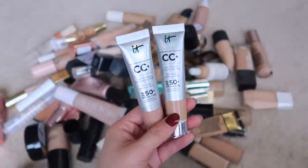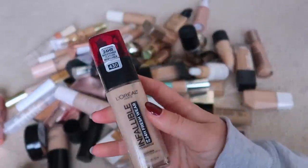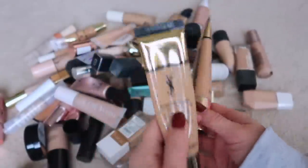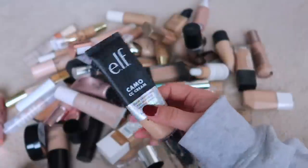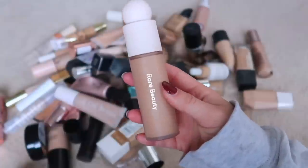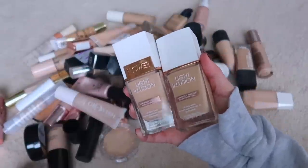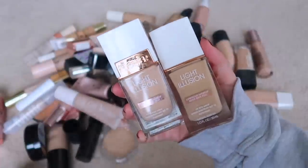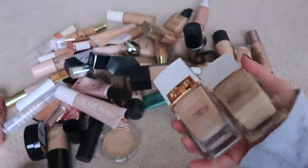Keeping my IT Cosmetics mini CC creams — I always use those for reference. Love this L'Oréal foundation, it's amazing. I have two YSL Touche Éclats — one is old, so getting rid of the old one, keeping the new. Keeping the ELF Camo CC Cream — really bomb for the price. My Rare Beauty is new; I don't love it but it's great for reference since it's so popular, so keeping. Some other good drugstore foundations I received in a PR package recently — keeping those.